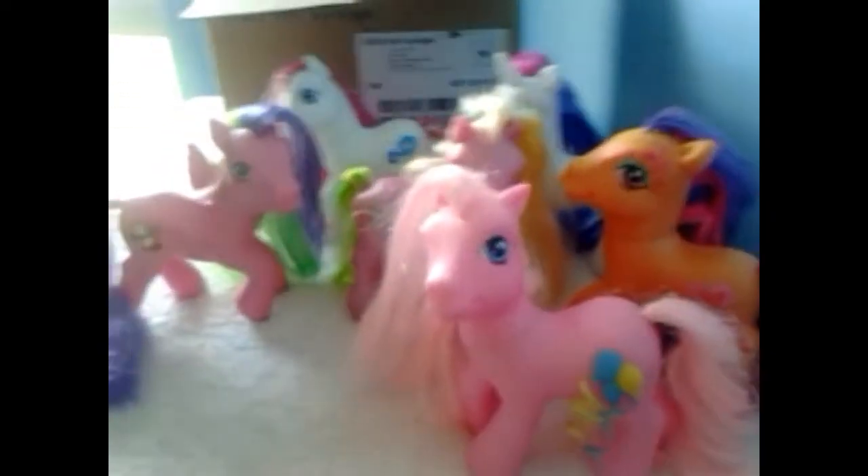We watched My Little Pony last night and Apple Jack's sister — Apple Bloom — she got the Cutie Pox! We love watching My Little Ponies. We can't wait for Season Five to come out — that hasn't come out in New Zealand yet so we watch online.